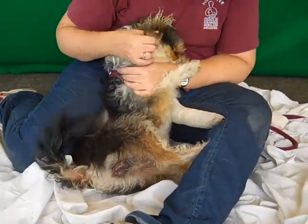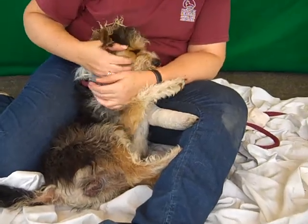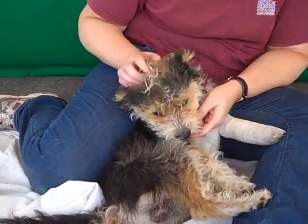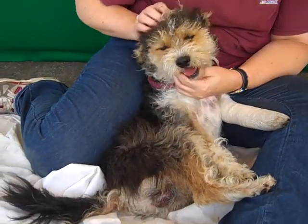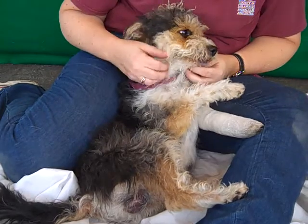Oh, have I got a bundle of cute for you. This is Puffin, and his name fits him so well because he looks just so puffy and cute. His ID number is A4702858 and he is just a doll. I just can't stop smiling at him.